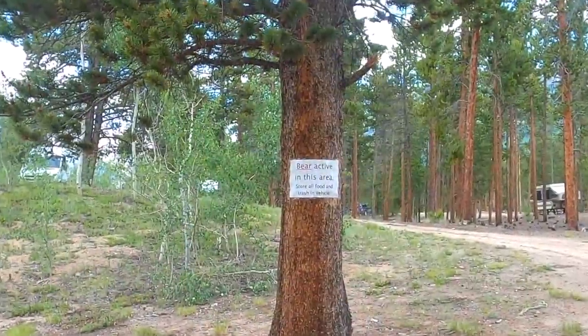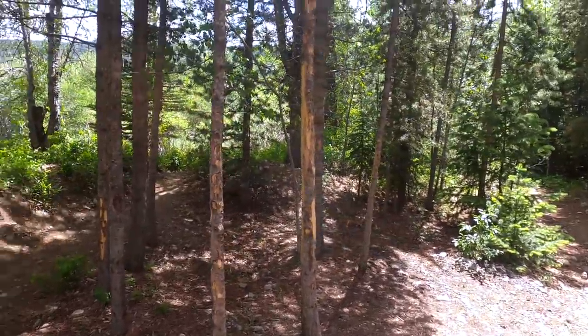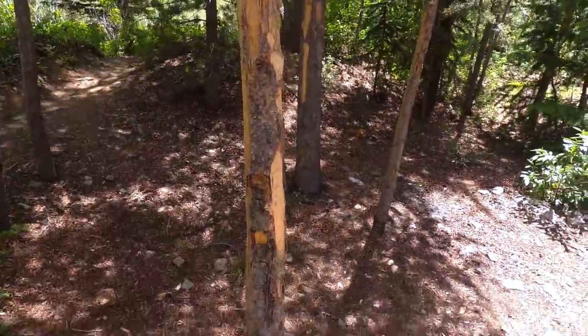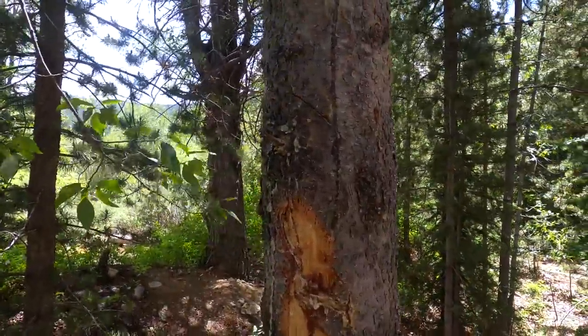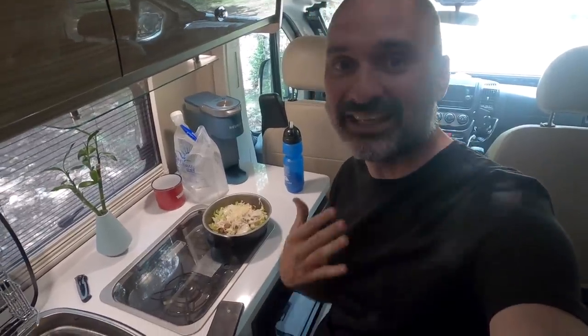I did read a sign earlier that said there's bear activity in this area, so make sure you don't leave any food out. As I explored my campsite more, I noticed that the trees had been stripped and there were claw marks on them, so I'm assuming this was done by a bear. I don't know a lot about bears — if you know, comment below whether you think it was bears or maybe some kind of elk.